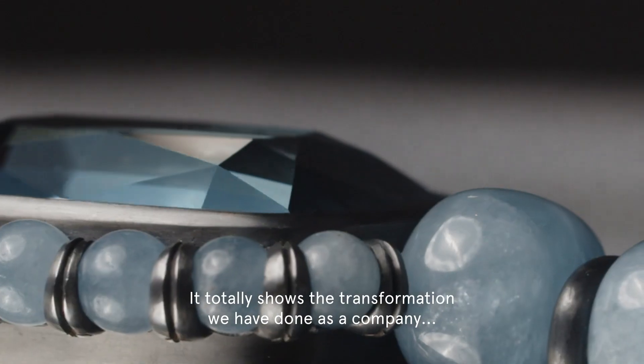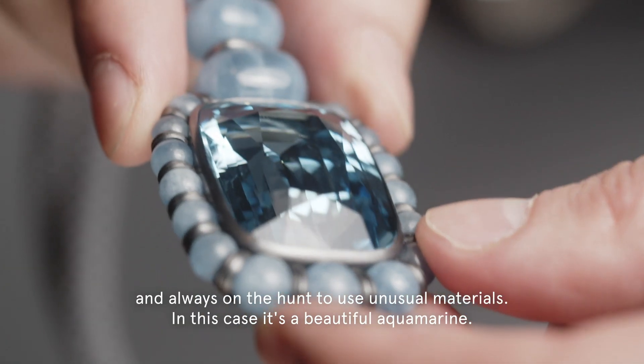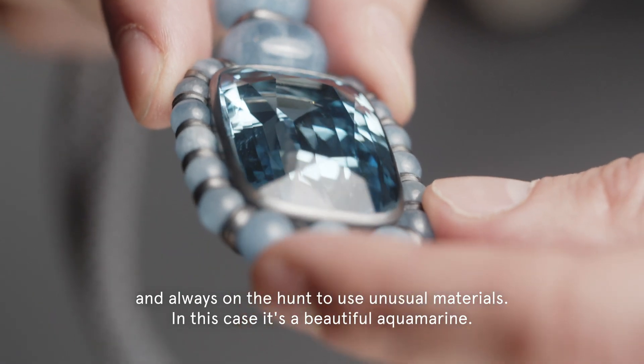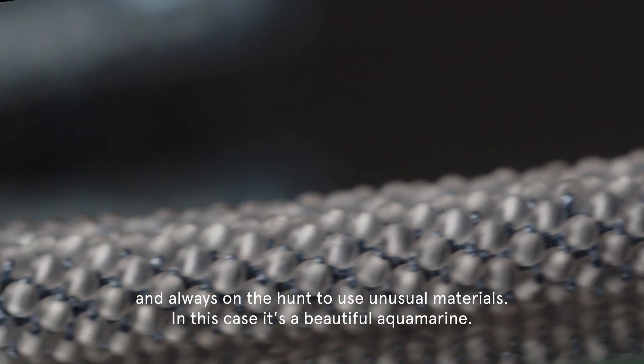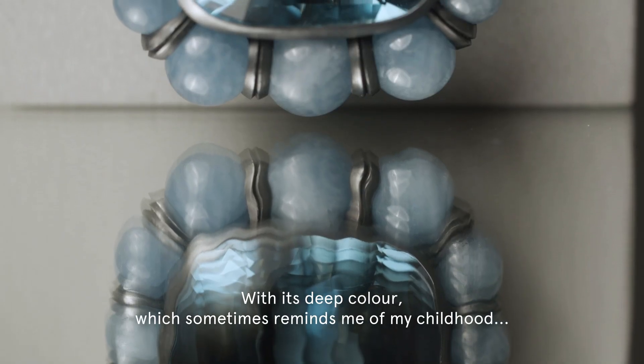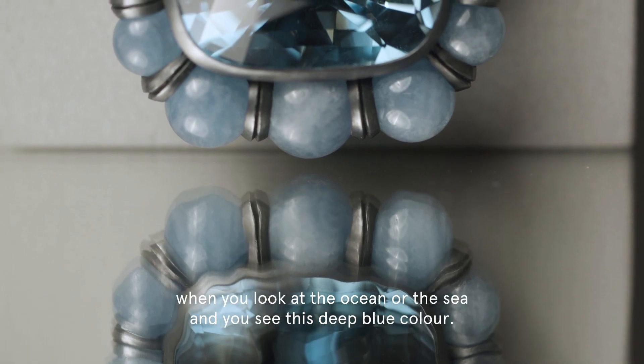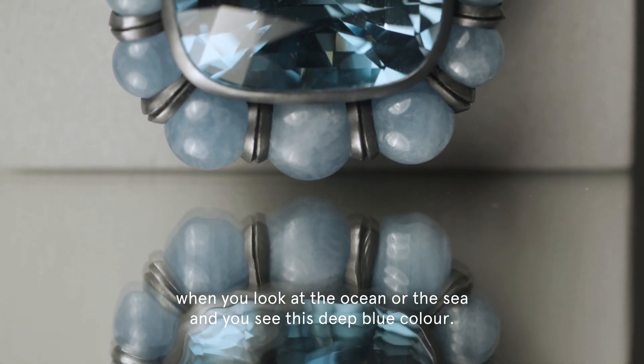It totally shows the transformation we have done as a company, and we are always on the hunt to use unusual materials. In this case, it's a beautiful aquamarine with its deep color, which sometimes reminds me of my childhood — when you look at the ocean or the sea and you see this deep blue color.